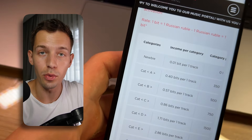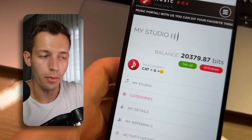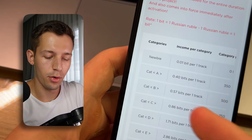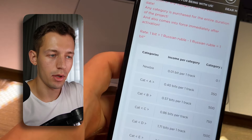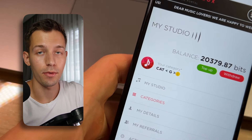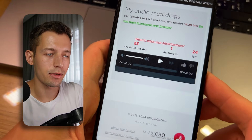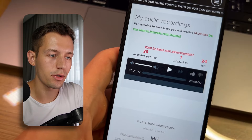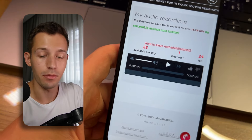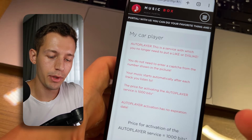You can activate any of these categories using beats you earn yourself or by topping up your balance with real money, though you don't have to. I advise spending all your first earned money on activating categories, and when you reach a good income level, withdraw part and save part to activate the next, more profitable categories. Now, to get the next track you need to like or dislike the current one, which means switching tracks manually — not very convenient.